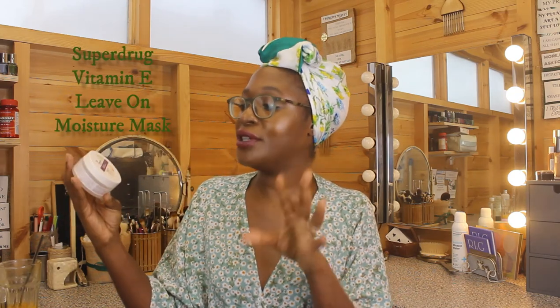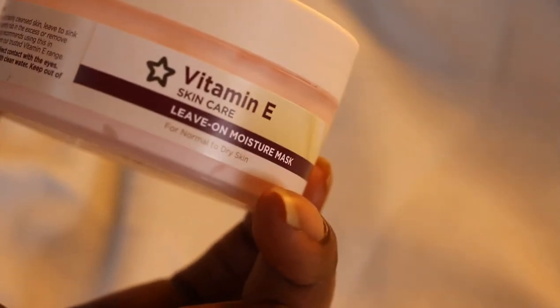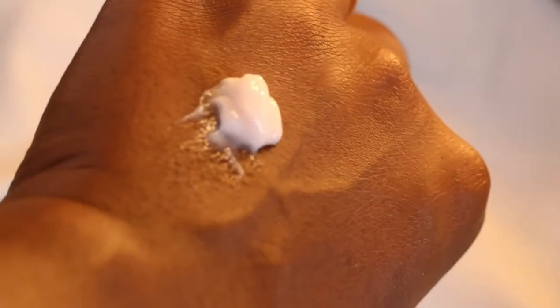Last but not least: the Vitamin E Leave On Moisture Mask. I treat this like a moisturizer — I don't wash it off. This month I just wanted something really occlusive, something that packs in as much moisture as possible, and this absolutely does the job. It's not expensive either. There's glycerin, jojoba oil, lots of vitamins and antioxidants — vitamin A, B5, and vitamin H — which are really important for healing and soothing the skin.